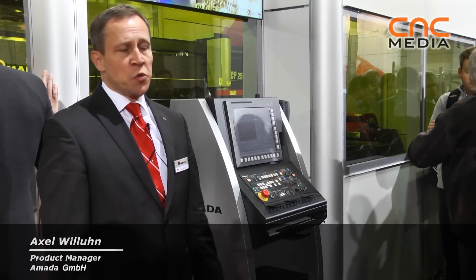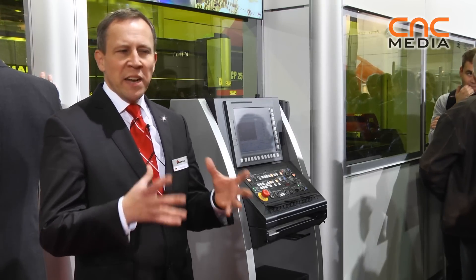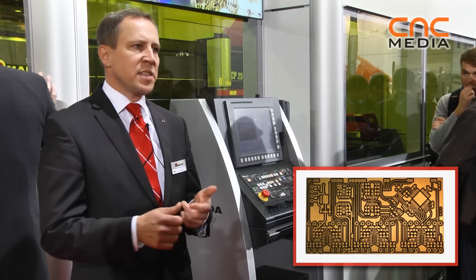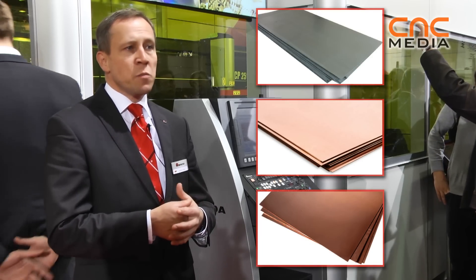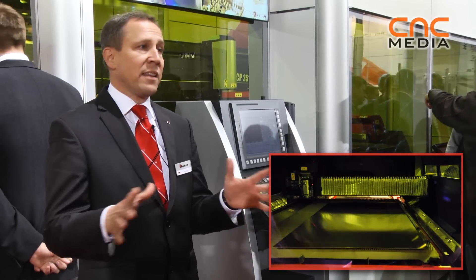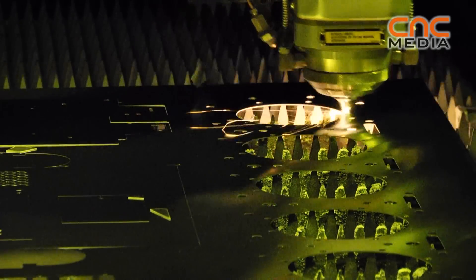One of the latest innovations we have brought to this exhibition is this FLCP punch laser combination with a fiber laser source. The reason why we brought this machine is that we have many customers working for medical equipment, for electronic devices, for housings. They have to work with non-metal materials — copper, brass, titanium — which becomes more and more important. And not all parts can be done with a flying optic laser; we have to do some forming operations as well, and that makes it necessary to have this machine too.